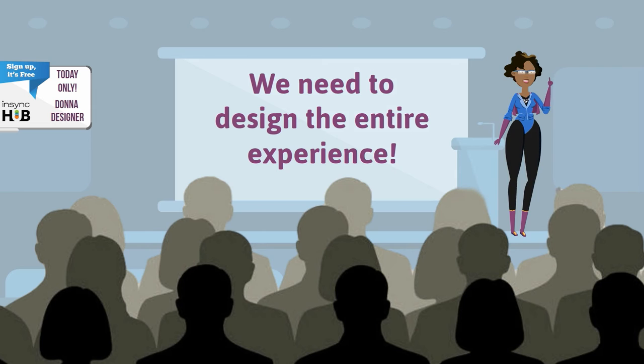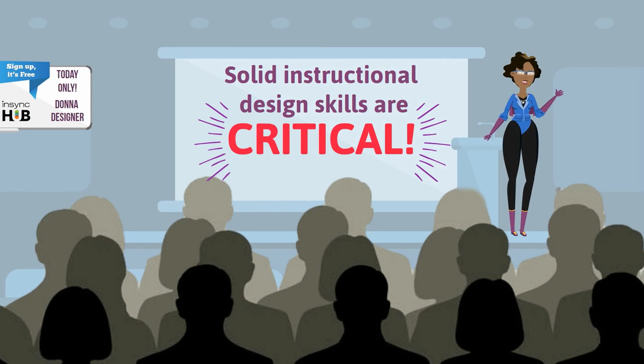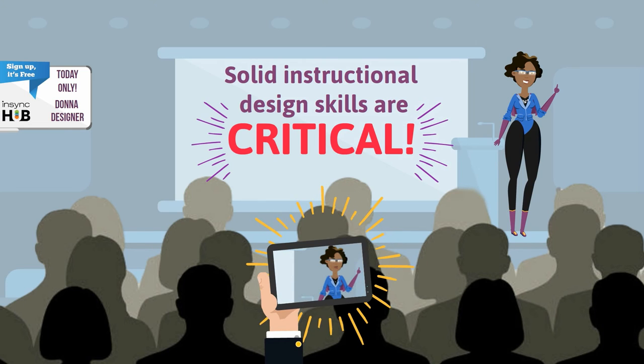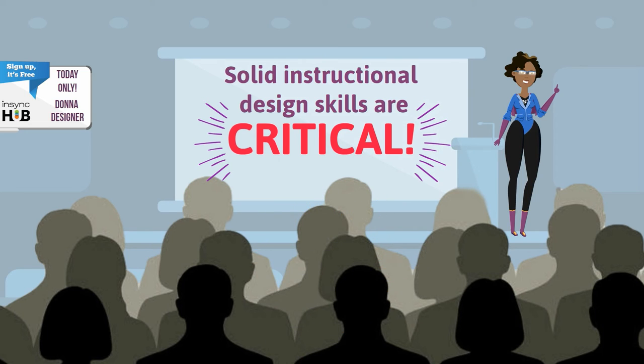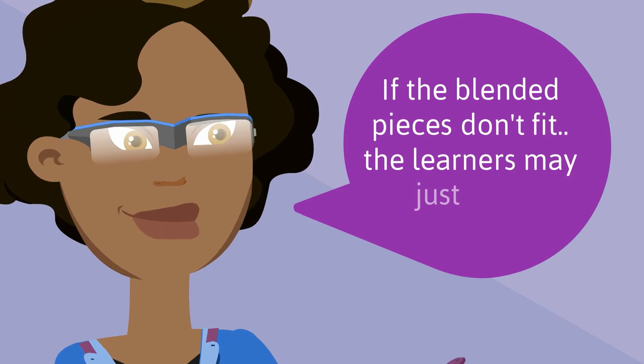Technology is certainly part of modern blended learning design, but there's much more to it than that. What's needed most are solid design skills. Design skills are more critical than ever because a less-than-effective design is so much more obvious in a blended design. All the pieces need to fit and make sense together. Remember, if the blended pieces don't fit, the learners may just quit!